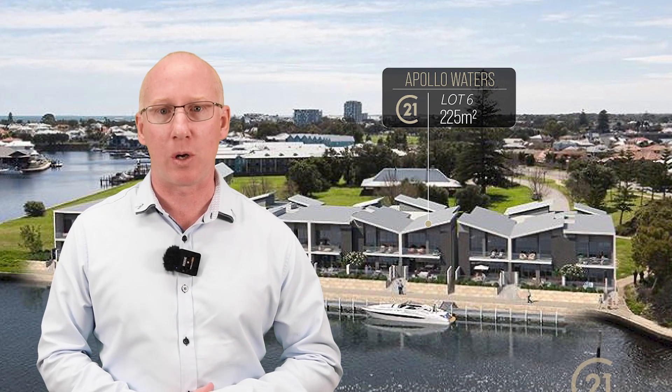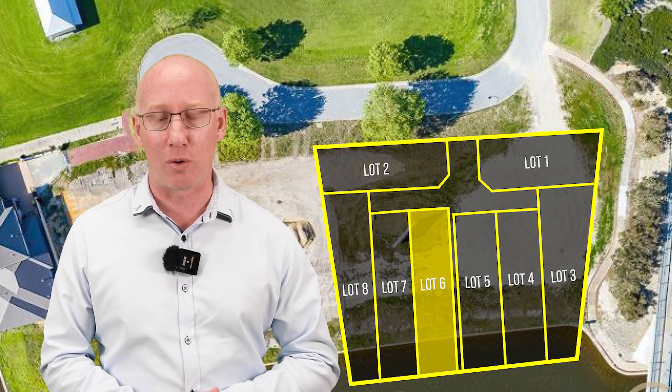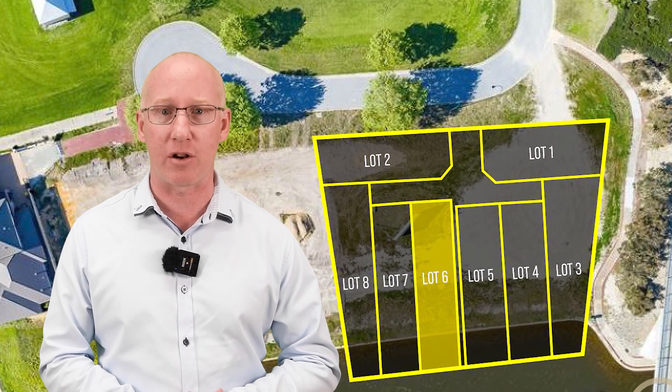Six of one Apollo Place — a house and land package. We're selling the land; the buyer will enter into a building contract and start construction. The land on the Port Mandurah canals has sold for $350,000.